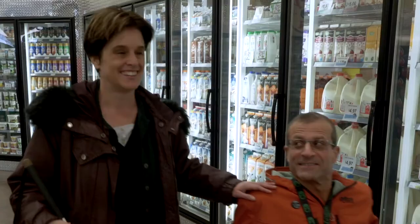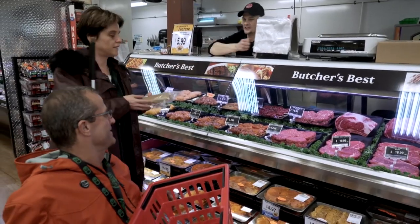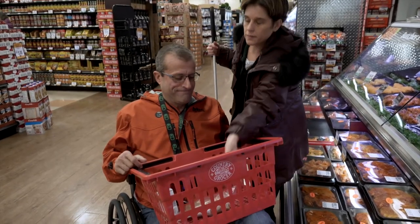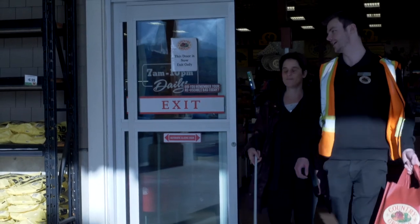Grocery shopping can be a very exciting experience. It's a great way to build community, a great way to get friends involved, and it's also a good way to show people that even though I've lost my sight,